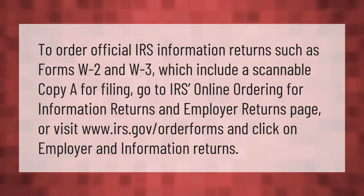To order official IRS information returns, such as forms W-2 and W-3, which include a scannable copy A for filing, go to the IRS online ordering for information returns and employer returns page, or visit www.irs.gov/orderforms and click on employer and information returns.